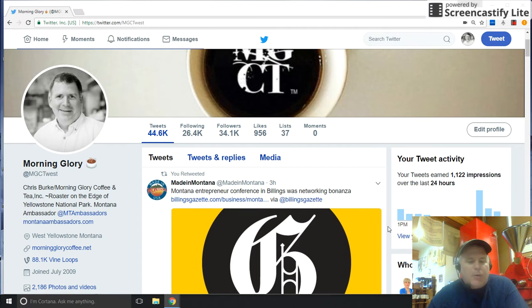We're early adopters to Twitter and we've built a following over the last eight or nine years to about 34,000 followers. We have a very good reach out into the world promoting both Montana and our coffees via cross-posting from LinkedIn, Instagram, Facebook, and the variety of platforms that we work with.